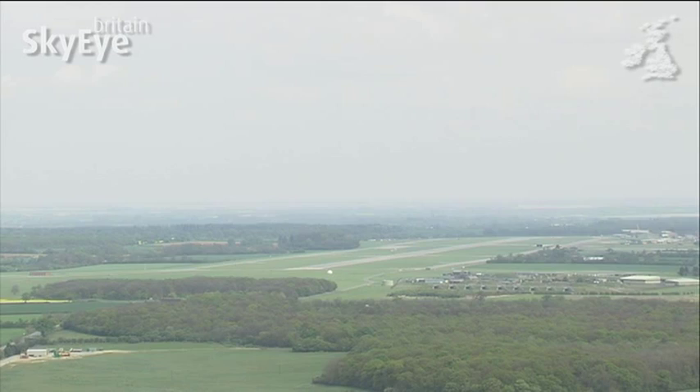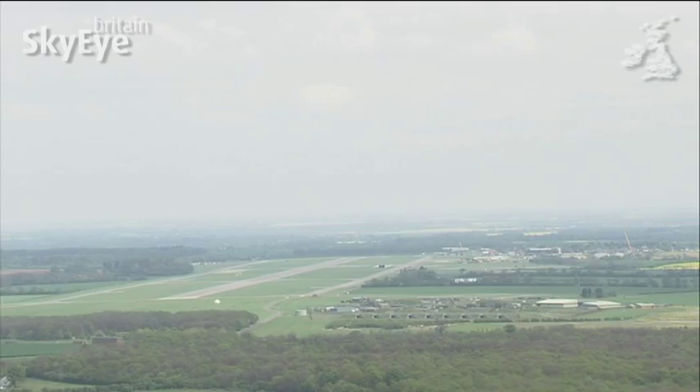Just west of the A1, near the historic town of Stamford, is one of the best known RAF bases in the country.